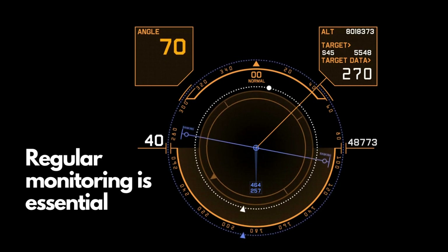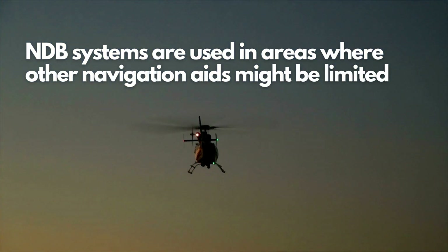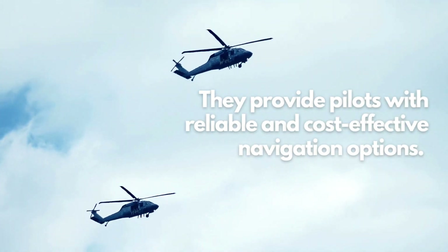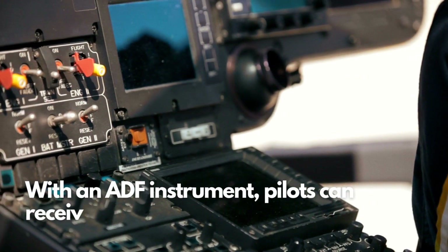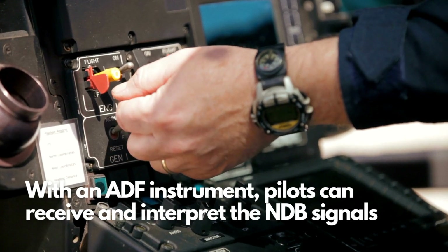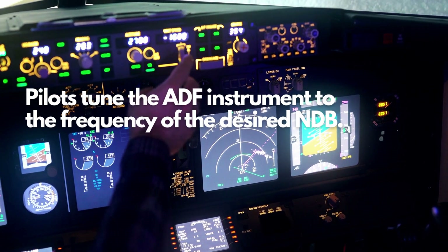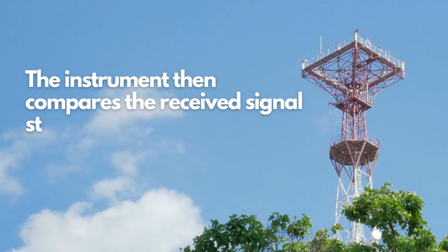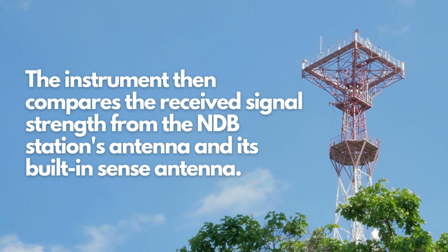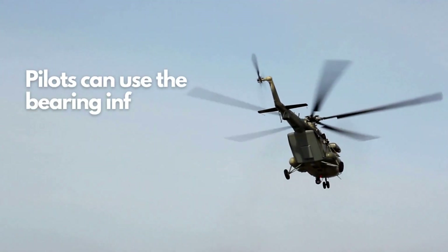Non-directional beacons continue to play a crucial role in aviation, especially in areas where other navigation aids might be limited. They provide pilots with reliable and cost-effective navigation options. Equipped with an ADF instrument, pilots can receive and interpret the NDB signals. The ADF instrument displays the relative bearing to the NDB station. To determine the direction of the NDB station, pilots tune the ADF instrument to the frequency of the desired NDB. The instrument then compares the received signal strength from the NDB station's antenna and its built-in sense antenna. By calculating the relative strength of the two signals, the ADF instrument determines the bearing to the NDB station, allowing pilots to navigate accurately.